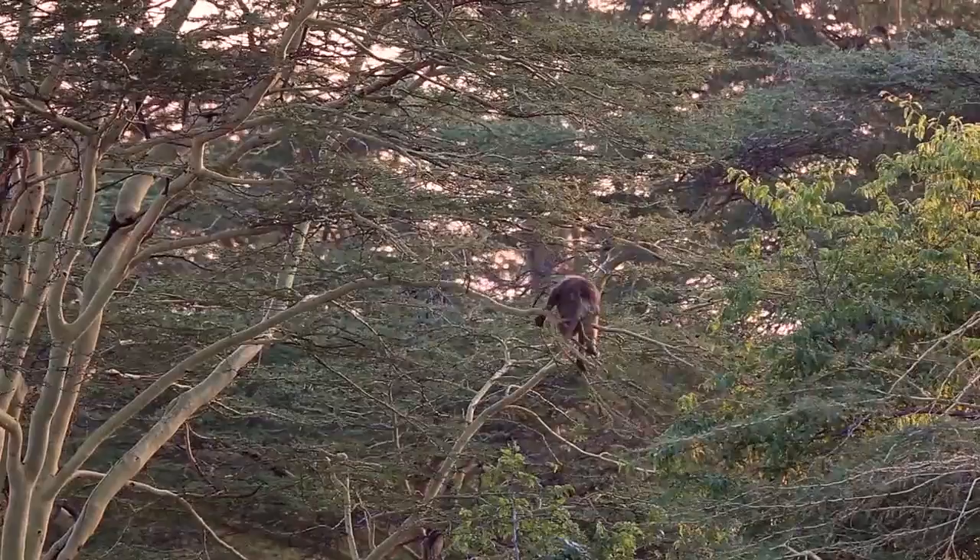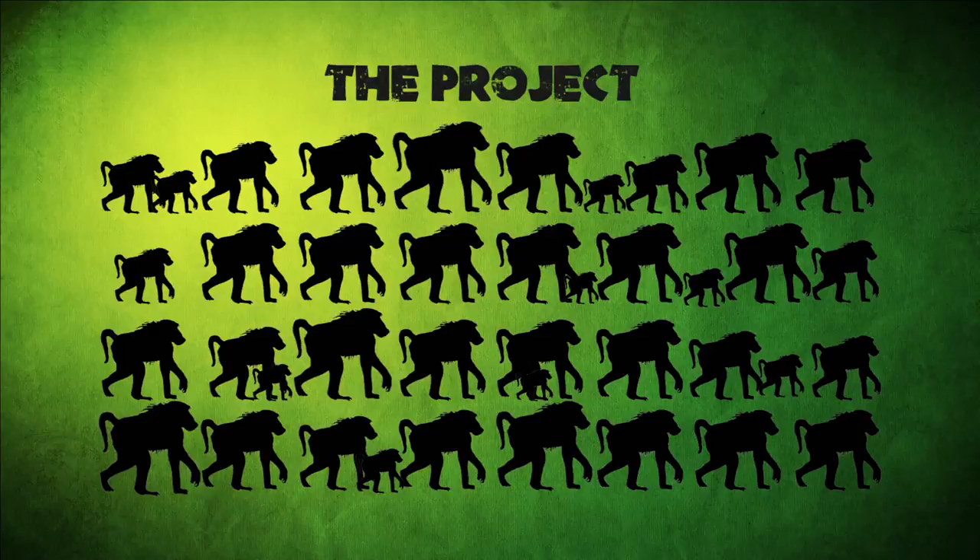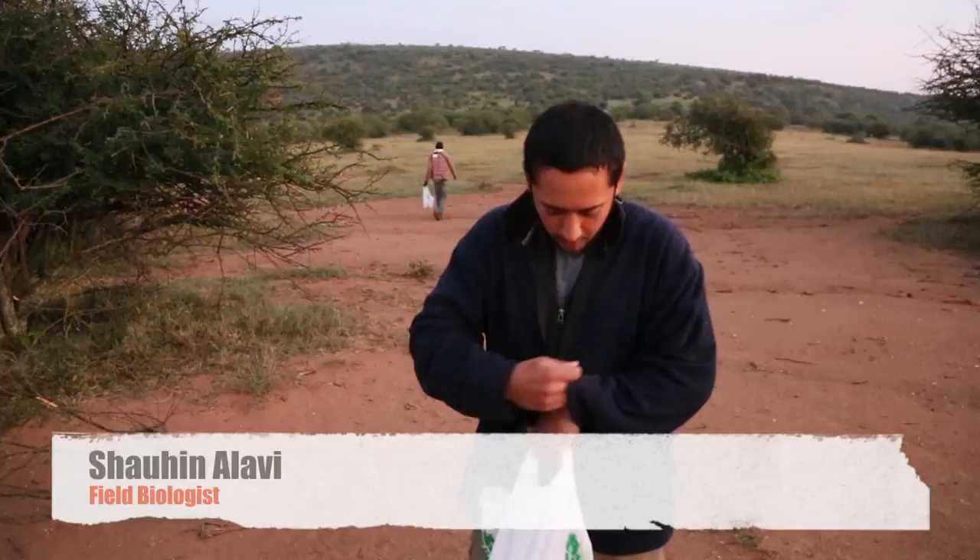Our baboon troop is sleeping in the trees and the outcroppings next to this river. Here's the project: there are roughly 40 baboons in the troop, and the biologists want to know exactly where they go by putting GPS collars on every single one of them. To do that, there's a team of biologists, all with different specialties.